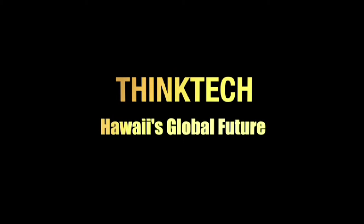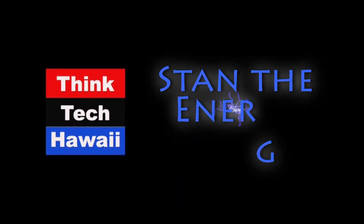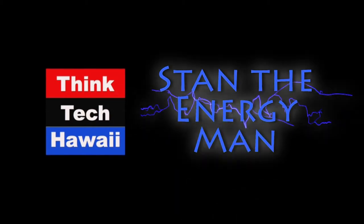This is ThinkTech Hawaii. Community Matters here. Aloha, and welcome to Stan the Energy Man on ThinkTech Hawaii. I'm Stan Osserman, and today we have a hydrogen exception because we're going to be showing you the biggest, baddest electrical vehicle you probably will ever see, at least on this show. The West End gets bragging rights to this badass machine.